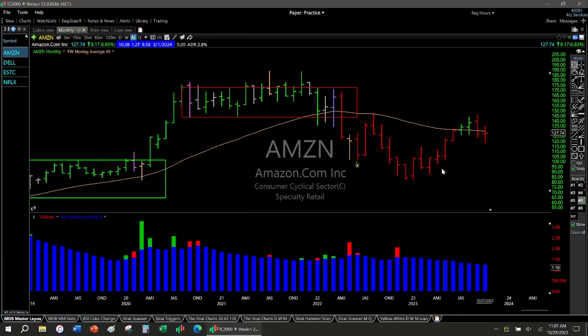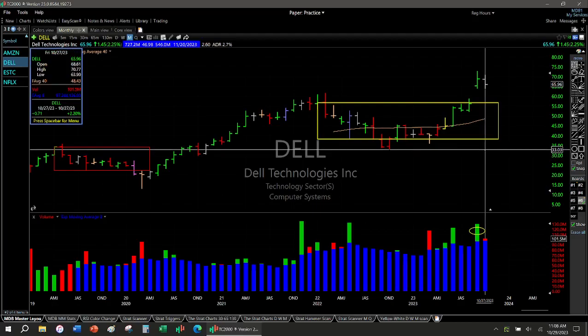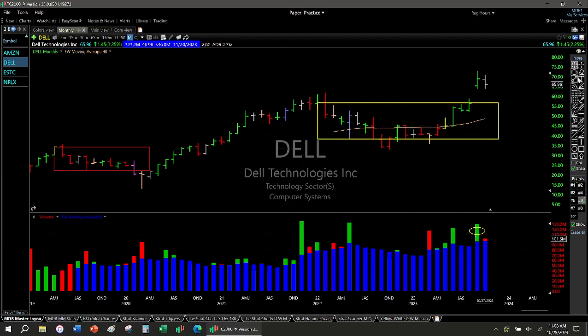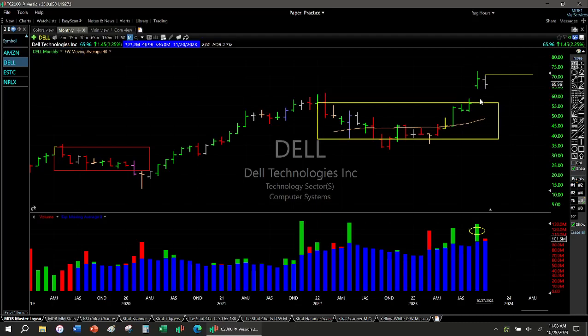Amazon — nothing going on. Dell — I like Dell a lot, and now that it's forming an inside month, this gives us a buy trigger. If we get up to here or something happens on the weekly, I'm going to be buying this one. Whether this gap gets filled, I think, is still the big question — it doesn't have to, but it might.